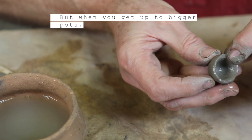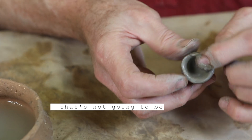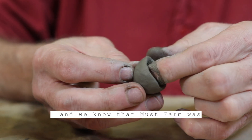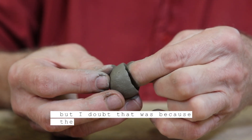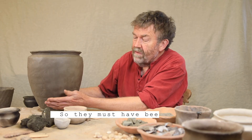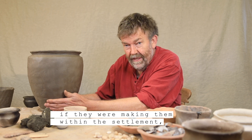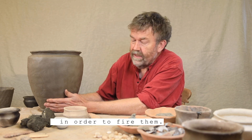But when you get up to much larger pots, that's not going to be feasible to fire within the structure without burning it down. And we know that Must Farm was burned down, but I doubt that was because they were foolish enough to try and fire a large pot in there. So they must have been moving these — if they were making them within the settlement, they must have been moving them to a dry land site in order to fire them.